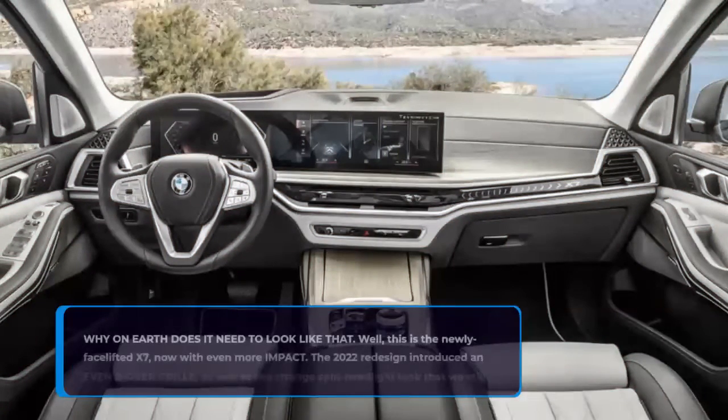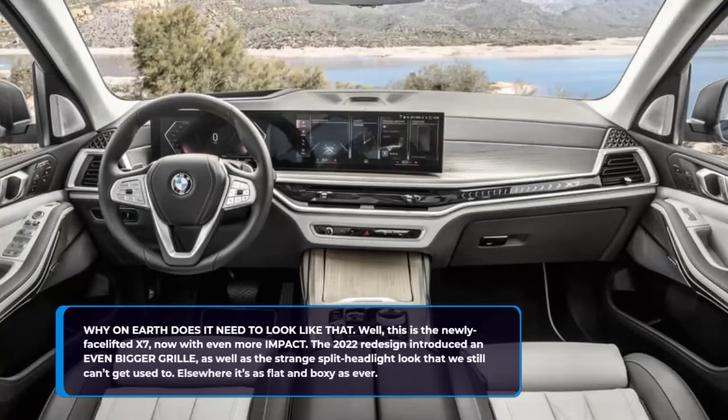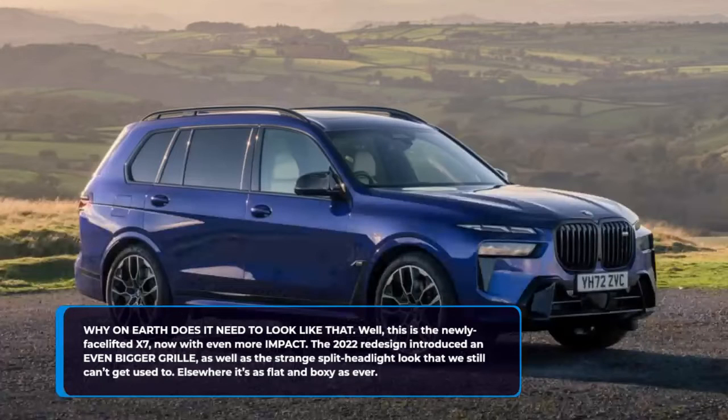Why on earth does it need to look like that? This is the newly facelifted X7, now with even more impact. The 2022 redesign introduced an even bigger grille, as well as the strange split headlight look that we still can't get used to. Elsewhere it's as flat and boxy as ever.